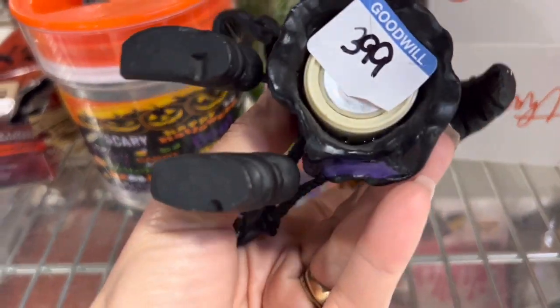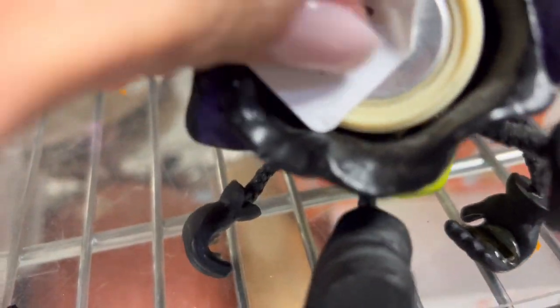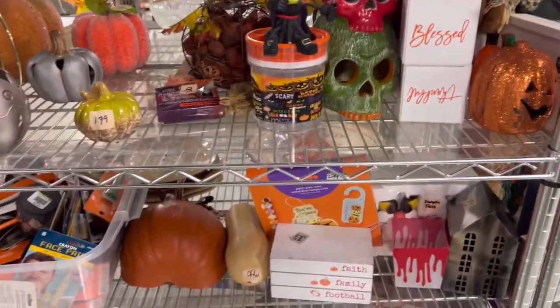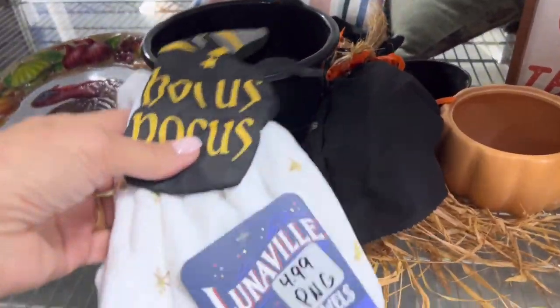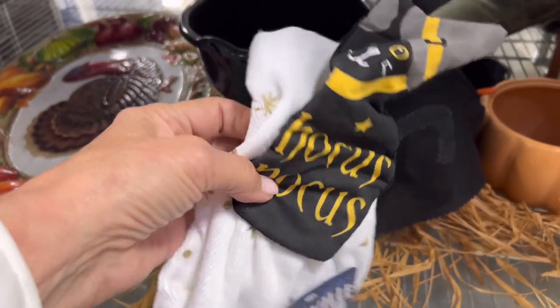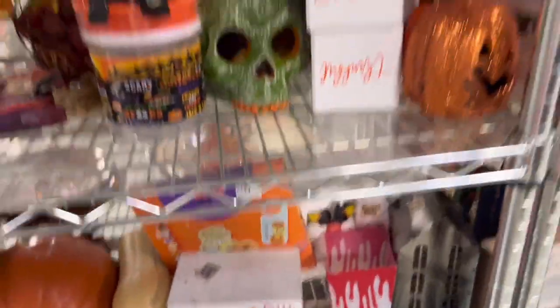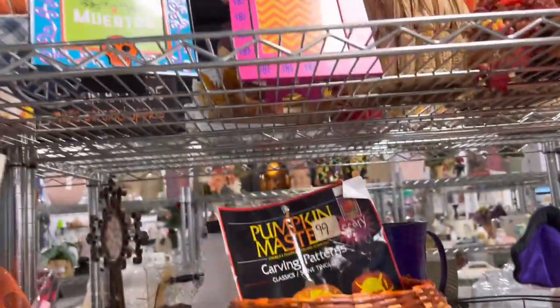Look at this cute little witch — she's resin or something, kind of fun. I'm not quite sure what she does. Is she a magnet? For four dollars, I don't think so. I'm always looking for the vintage Halloween because I do really well on that. Hocus Pocus — five dollars for a Hocus Pocus towel, not high quality, so that will be staying put. It's really close to Halloween but it never hurts to take a peek, because Halloween sells year-round.